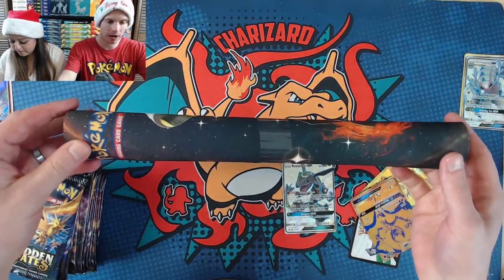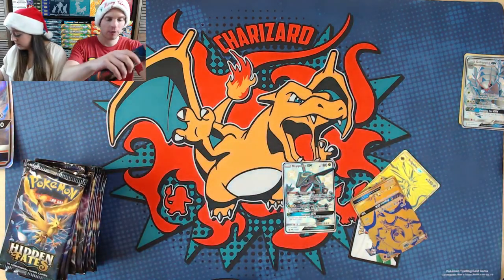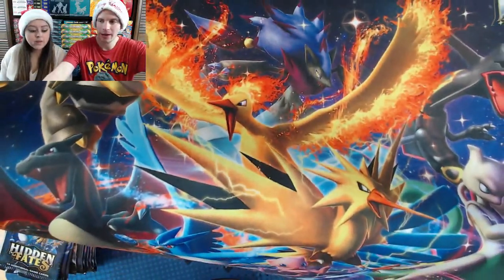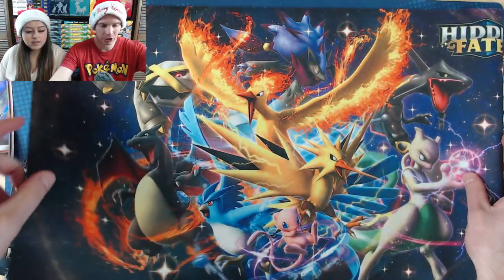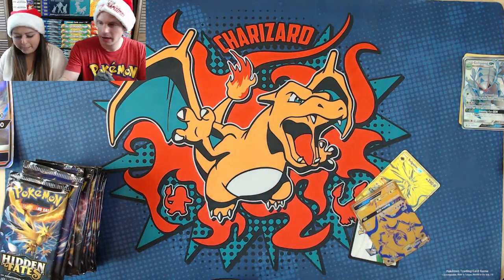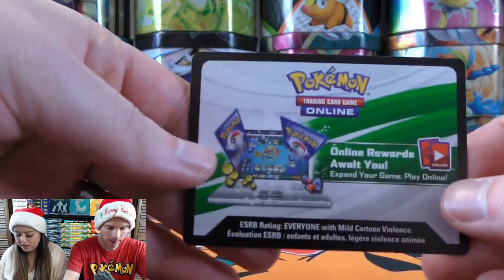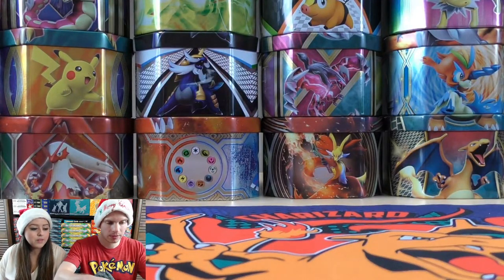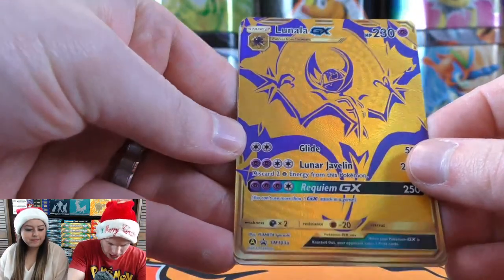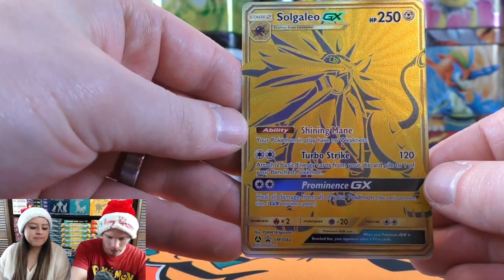There's a playmat included in the Ultra Premium Collection — one I actually used for competitive purposes. It includes lots of shiny Pokemon from Shining Legends. Here's a look at the playmat — it is nice, I like that Charizard on there. The three promo cards included: Lunala GX SM103a, Solgaleo GX SM104a with a great ability and Turbo Strike attack, and the Shiny Rayquaza 177/168. For the break, if that card comes up in your pack, 177 out of 168 — you'd have a great shot at winning.